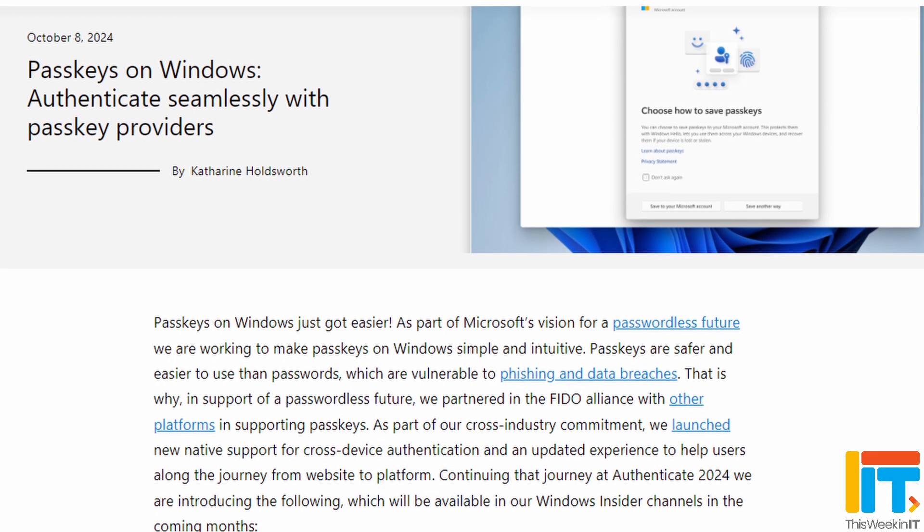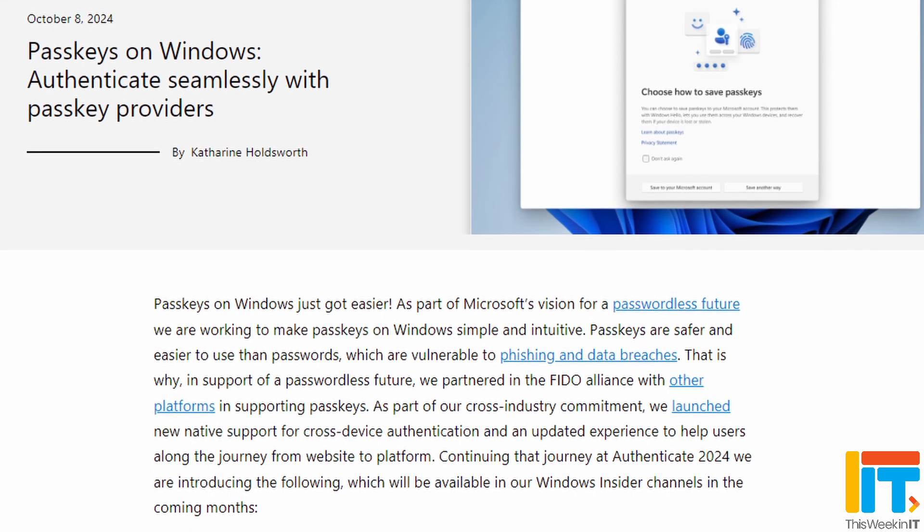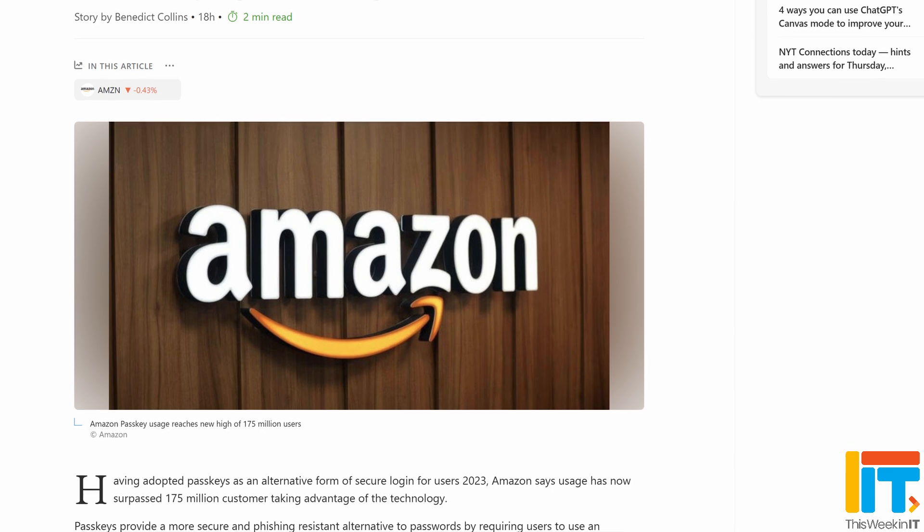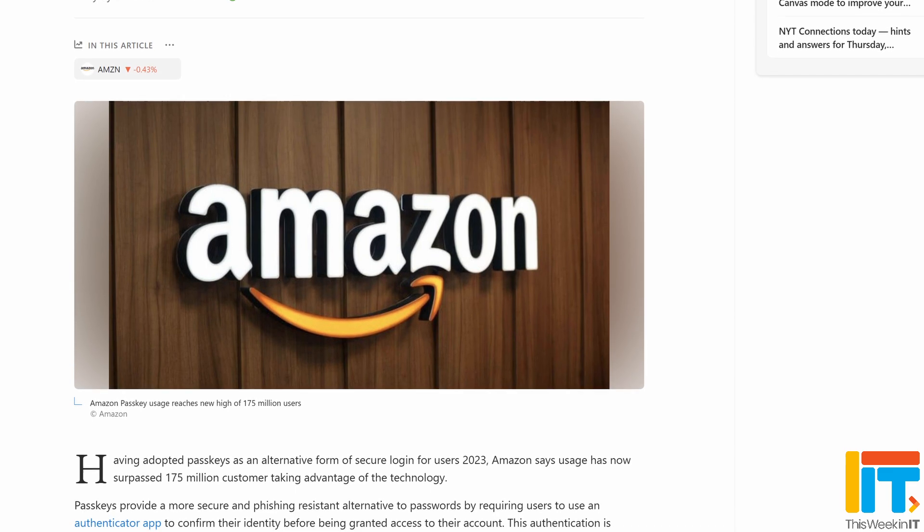There's been a lot of news over the last week about passkeys and some updates to the FIDO standard that are making passkeys portable, so that you'd be able to essentially move them between one provider and another. For instance, if you created a passkey with the help of Microsoft, at some point you'll be able to move that passkey and store it in Bitwarden or 1Password or any of those other password managers that are supporting passkeys at this stage. Passkey adoption has been relatively slow, but Amazon announced this week that they have 175 million users using passkeys, whether that be on the Amazon website or inside AWS. So that is really great news.